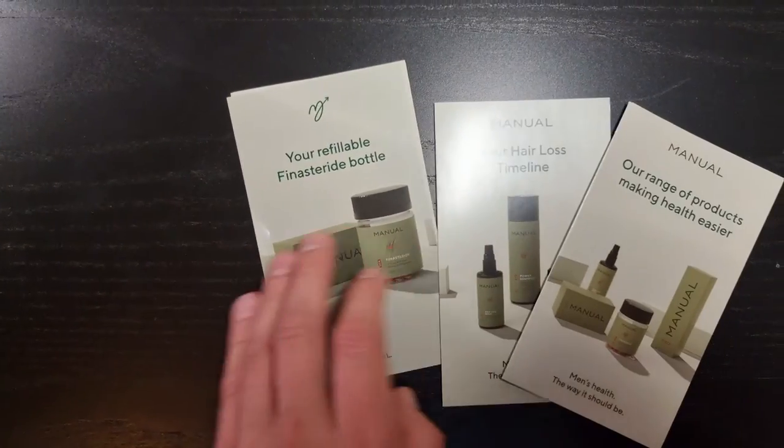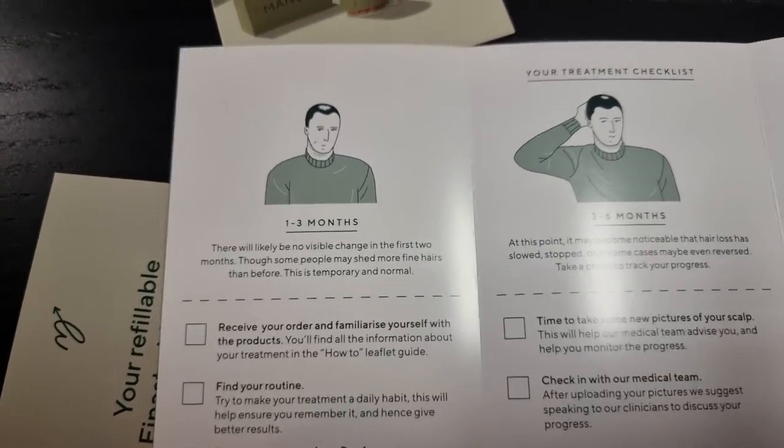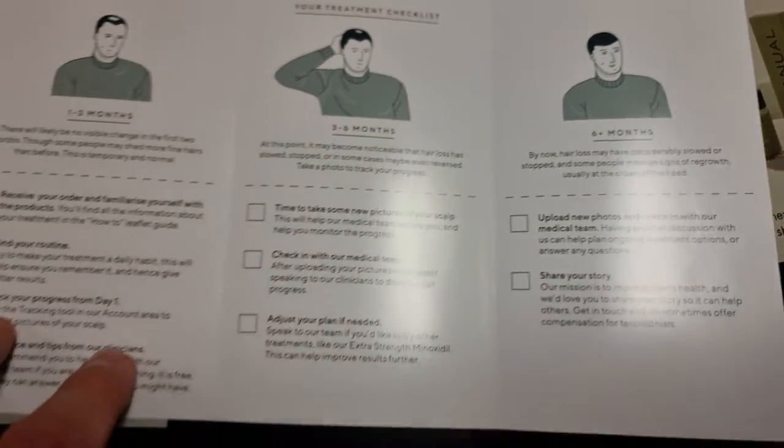Another thing I was really excited to see in the box is some booklets that talk about exactly how to use Finasteride and Minoxidil, and the realities of what you can expect in the first three months, the first six months, and six months plus. It's really handy, and I like the fact that they are literally educating their patients.